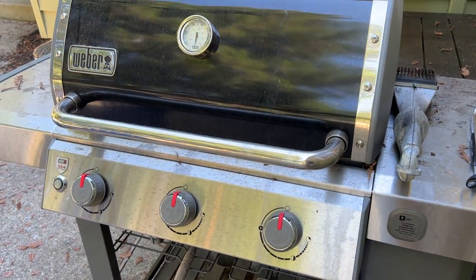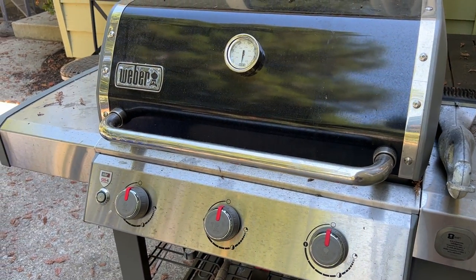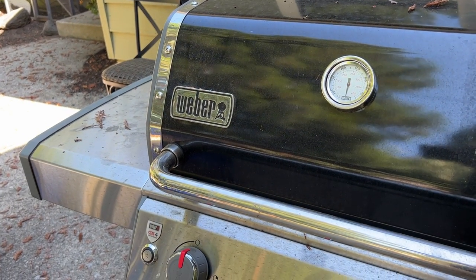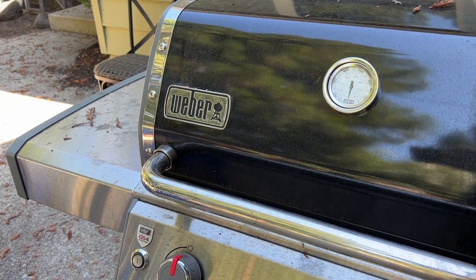I'm Tom from DIY Life Tech, and this is an answer to the question of whether it's safe to use a propane grill indoors. I'm going to get right to the point and say no, it is definitely not safe to use a propane grill indoors.